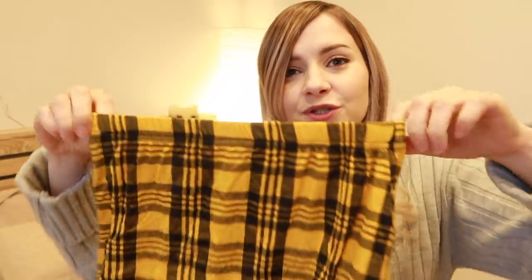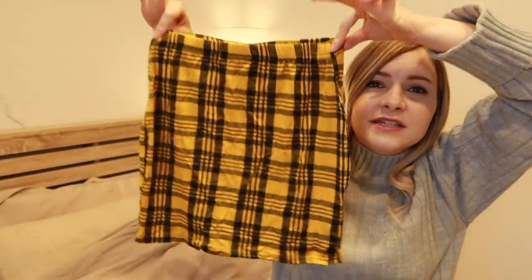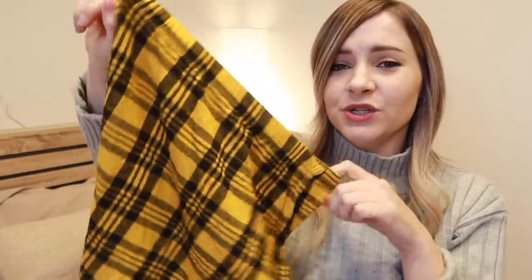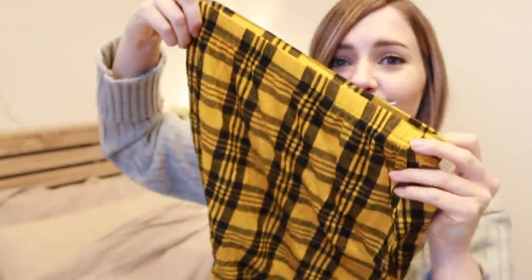This next skirt, however, I can complain about because it is the worst thing I've ever seen. This is an example of the clothes I had to get rid of. First of all, it's tiny — how is this a size 10? It's the tiniest little skirt I've ever seen, and the material is so bad. It's like the material that crappy underwear from Walmart would be made out of — it's so see-through, and it's so tiny that it would stretch immensely when you put it on, making it even more see-through. Stay away from this skirt. This was only £5 — I should have known it was going to be bad because the price is a lot lower than the others, but the pictures looked really nice.